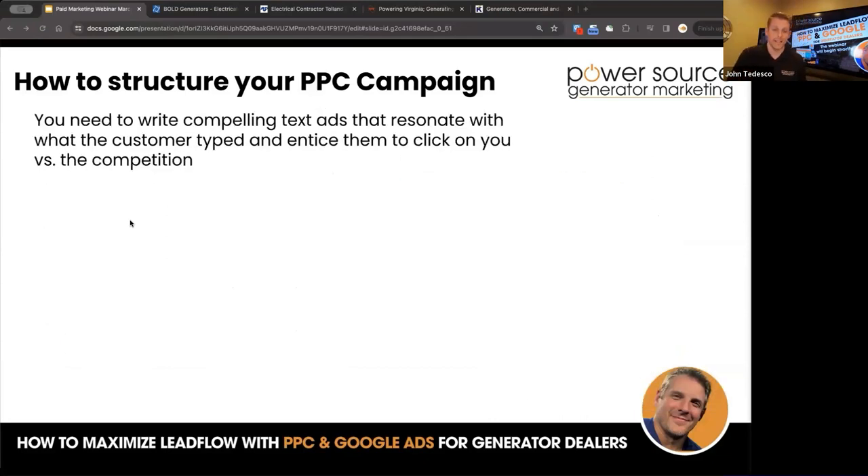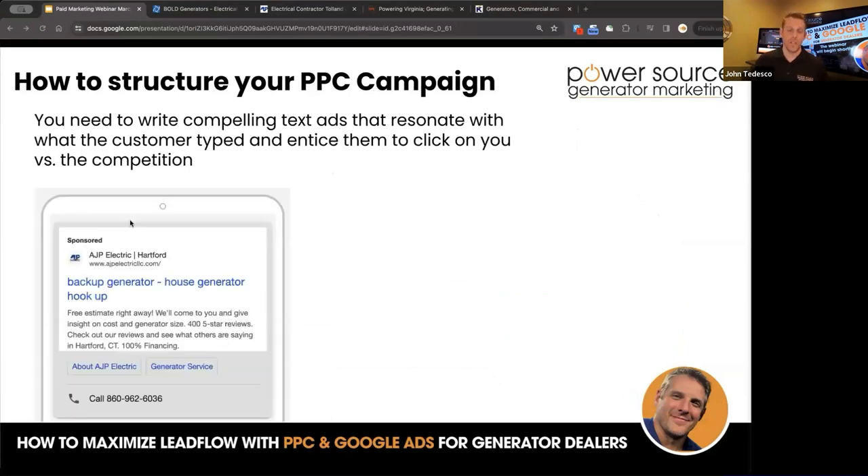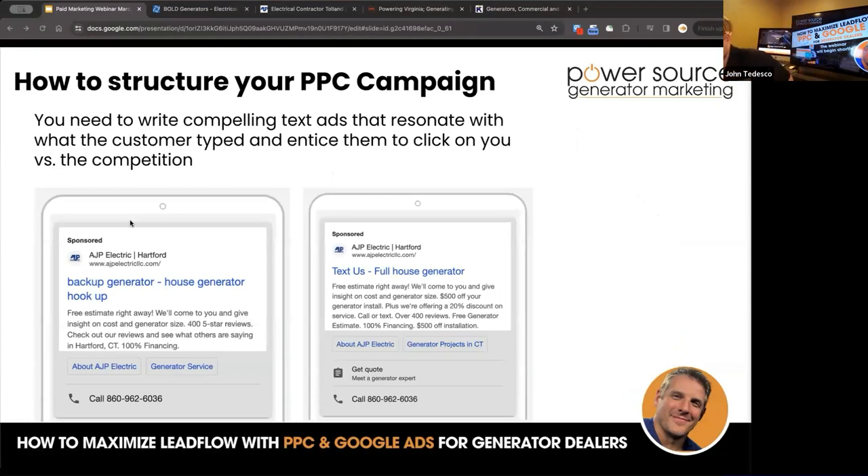You need to write compelling text ads that resonate with the customer type and entice them to click versus the competition. For example: 'Free estimate right away,' 'Backup generator,' 'House generator hookup,' 'Free estimate right away' — you can scan that and see '100% financing,' call the phone number, click to call. That phone number is tracked to that ad. 'Text us — full house generator, free estimate right away, 100% financing, $500 off installation.' Those are really good text ads that will resonate and get attention. Google even knows if somebody is more likely to fill out a form, and will pop up a form right over the ad.